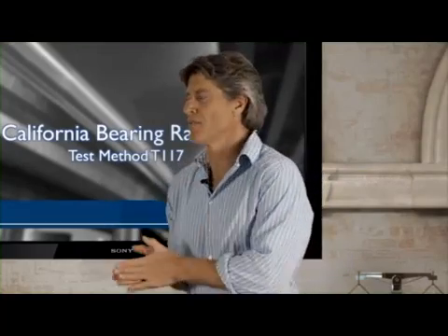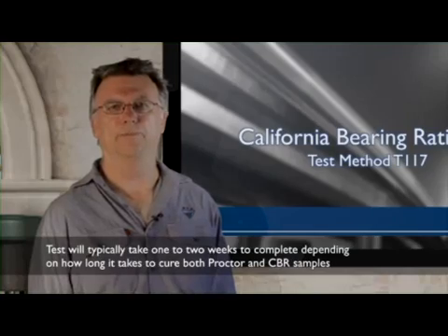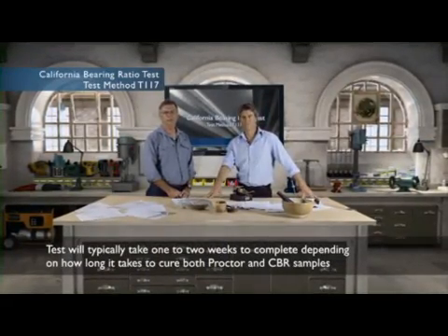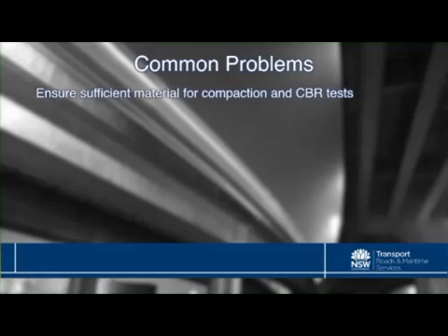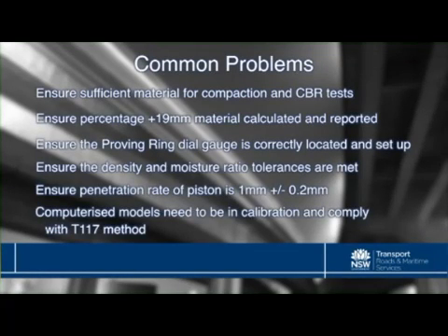So how long would this normally take? This test will typically take around one to two weeks to complete, depending on how long it takes to cure both the Proctor and the CBR samples.